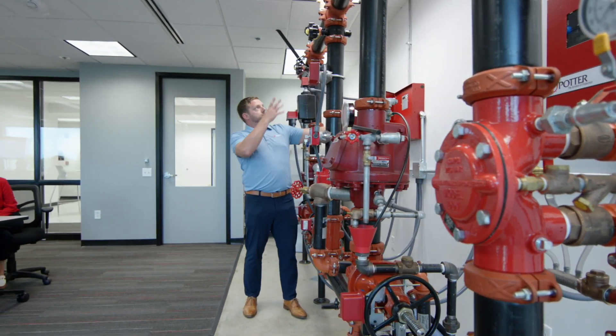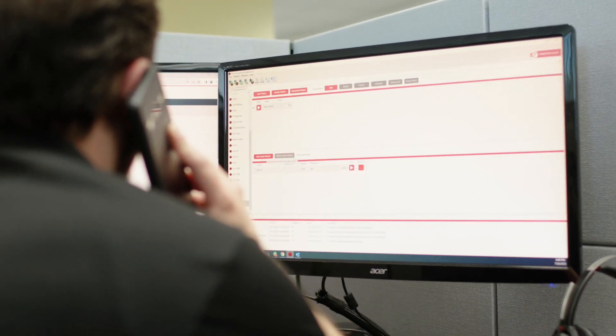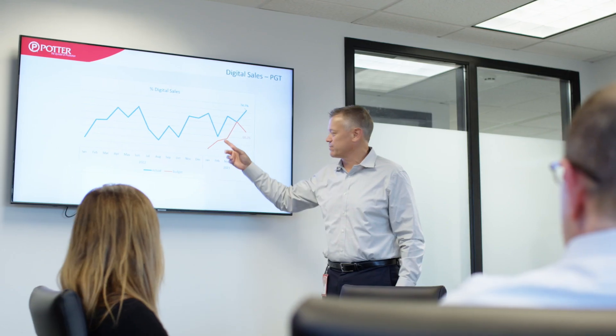Our unwavering dedication to our customers is exemplified by our live tech support team, always ready to answer calls and provide the assistance our customers need. None of this would be possible without our experienced management team, who drive a culture of success that is behind our ability to deliver superior products.